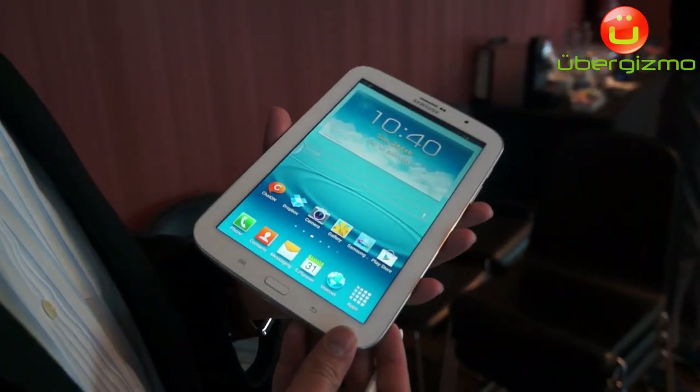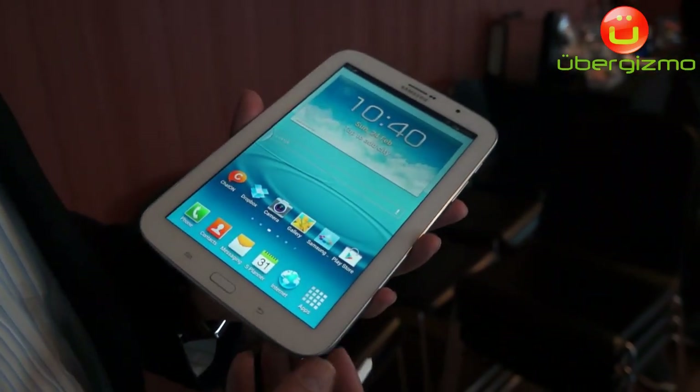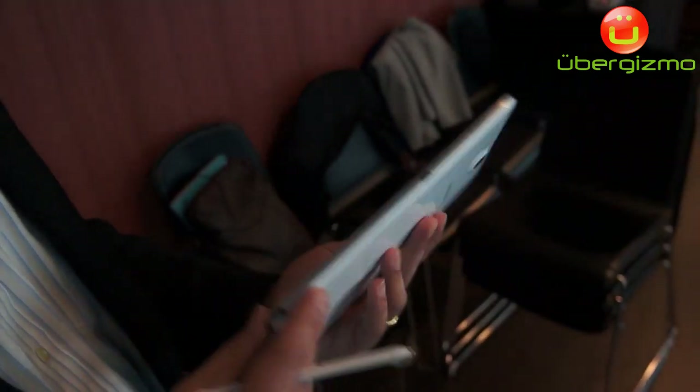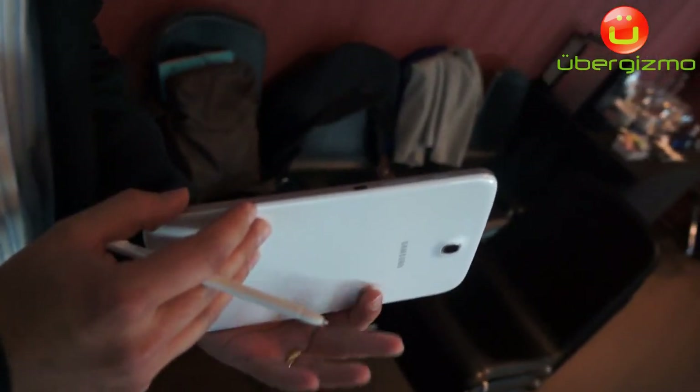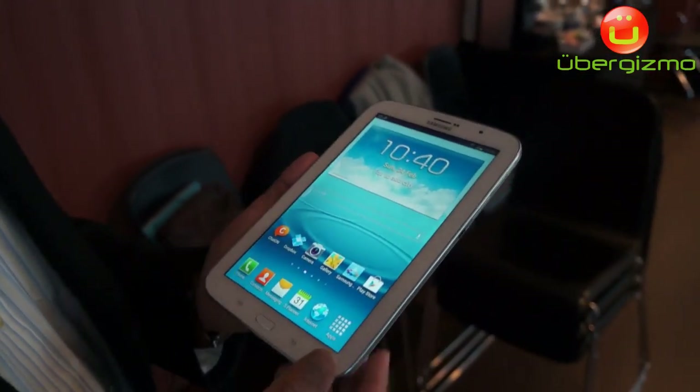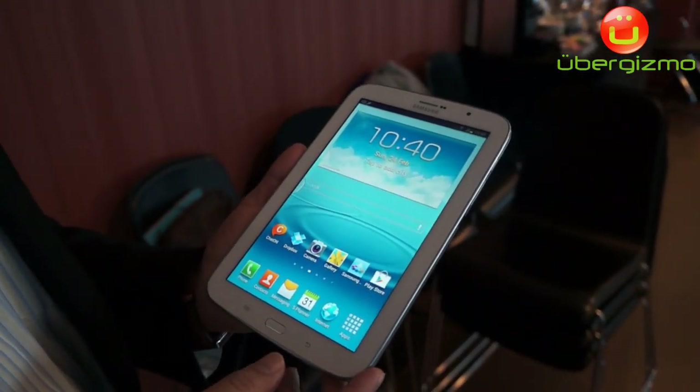Proud to announce the Galaxy Note 8.0. We are announcing the global version today. The Galaxy Note 8.0 brings all the innovation from our Note category of devices into a really portable premium form factor. As you can see, it's an extremely thin form factor, less than 8mm, and it's still packed with a lot of features and specs.